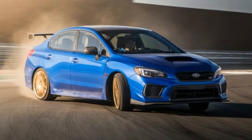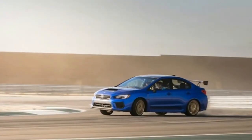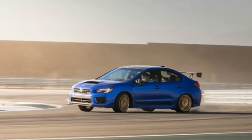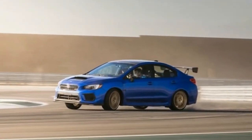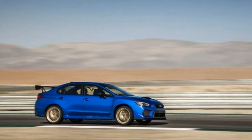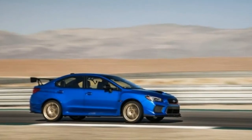First drive: 2018 Subaru WRX STI Type-R. The best production STI ever built just got better, but does it top a Civic Type-R? If you're not already a fan of the Subaru WRX STI, I really don't know what to do with you. In fact, buzz off — there are stamps that need collecting. If you're a fan, buckle up.